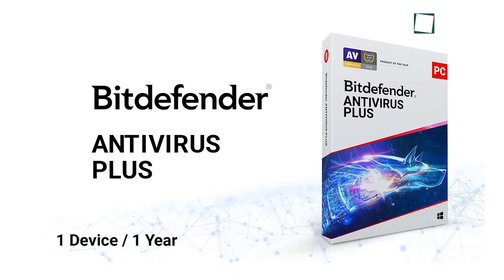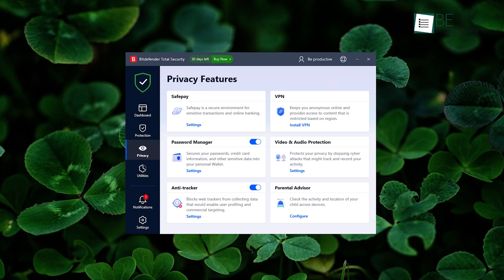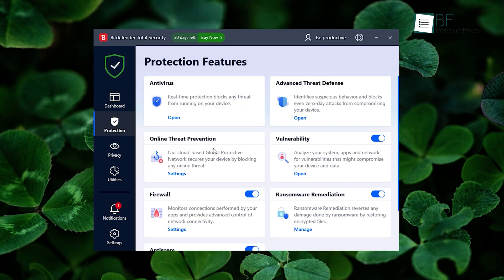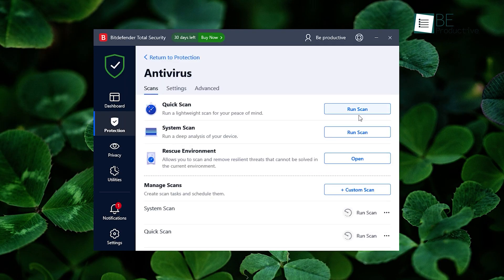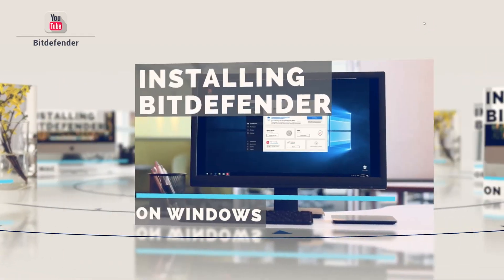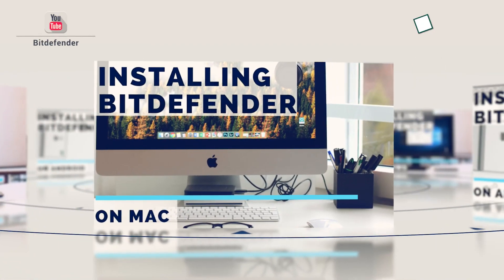However, the absence of ransomware remediation and vulnerability assessment is a bit of a bummer — those are available in the Plus version, along with safe pay, anti-tracker, VPN, and more. On the plus side, virus scanning and removal work excellently, and real-time threat detection is second to none. That's why we can easily recommend this one.